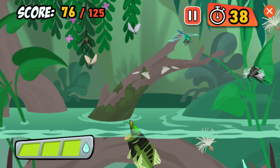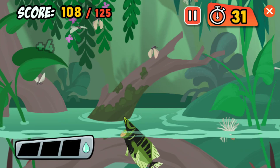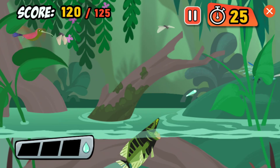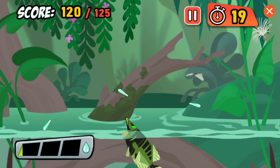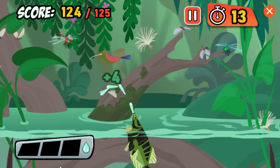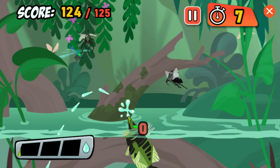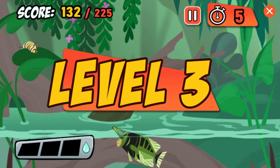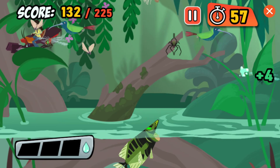Spiders are sneaky and hard to hit, but Archerfish are up to the challenge! Archerfish almost always hit their target on their first shot — impressive! That caterpillar could one day be a beautiful butterfly, but for now it's food!